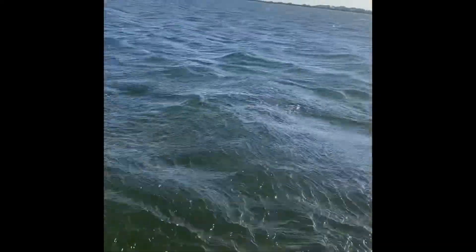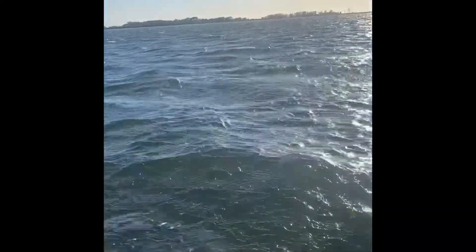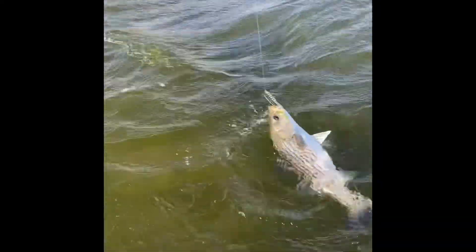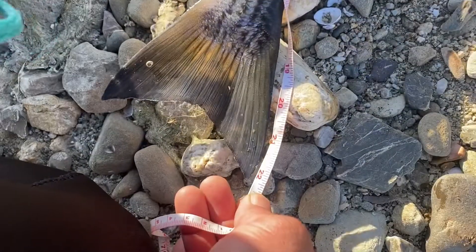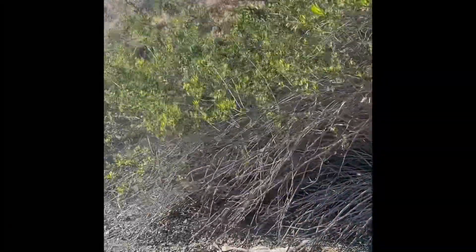Look at all the weeds. It's really windy out here. Look at that — nice and packed, beautiful. Look how windy it is, look at all the bushes.